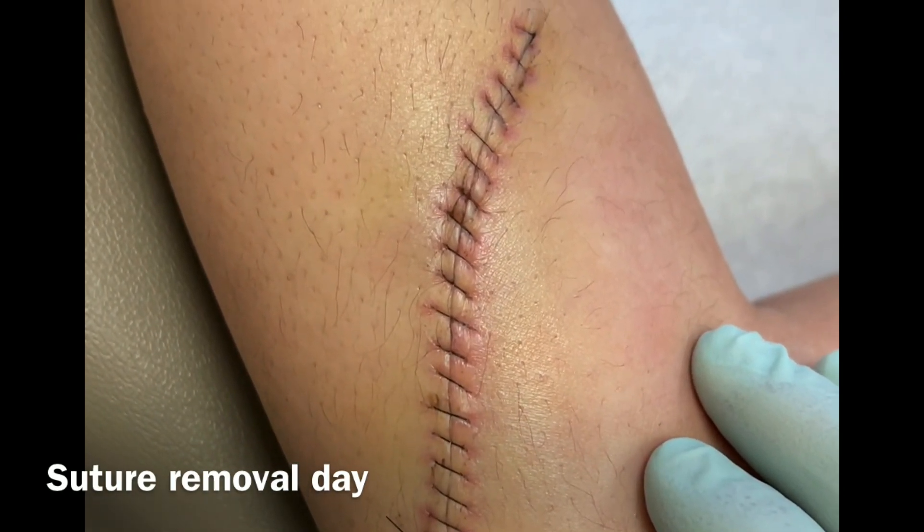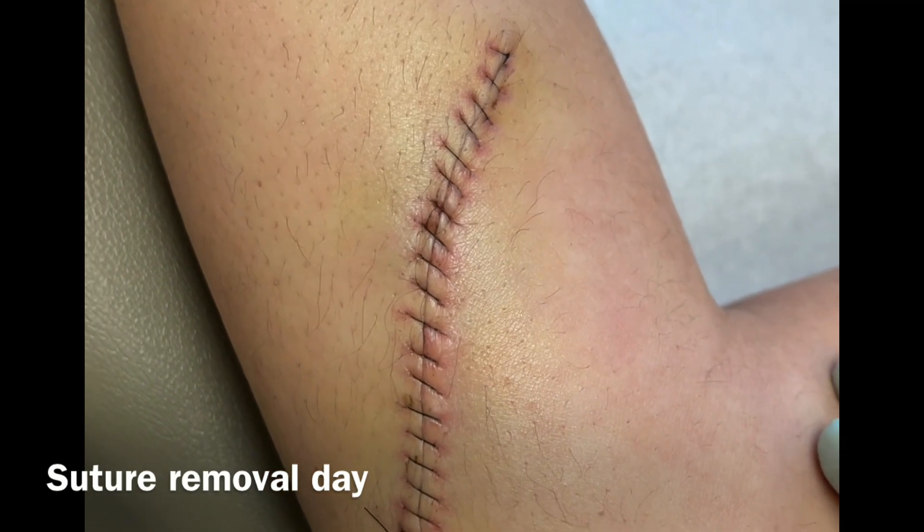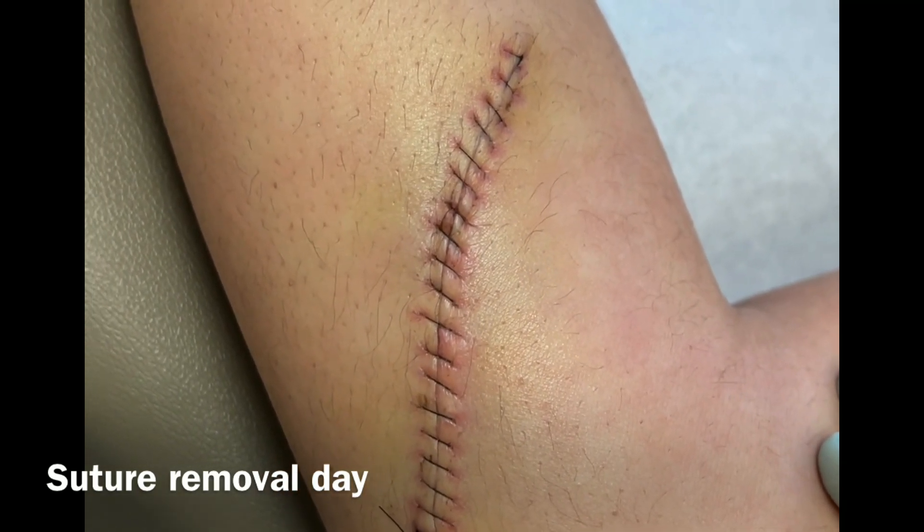That mole is completely gone. It's something she lived with for a long time — it was in an area that's hard to cover — so I'm glad we could help her out with that, and it looks like she's going to do very well going forward.